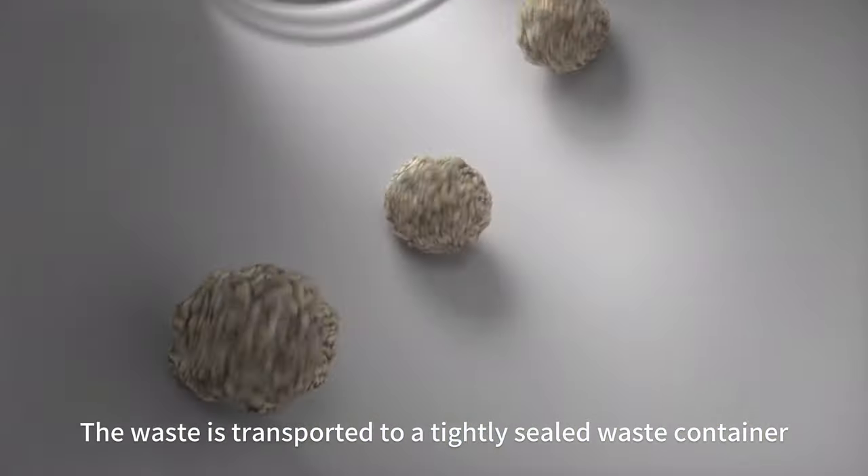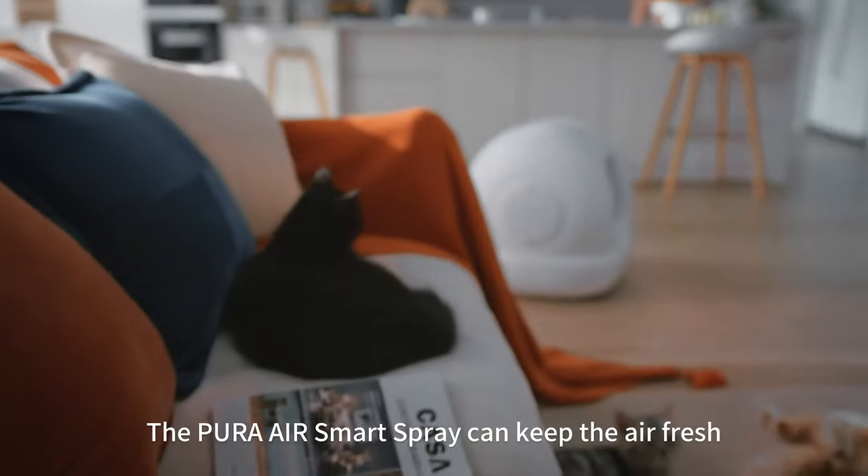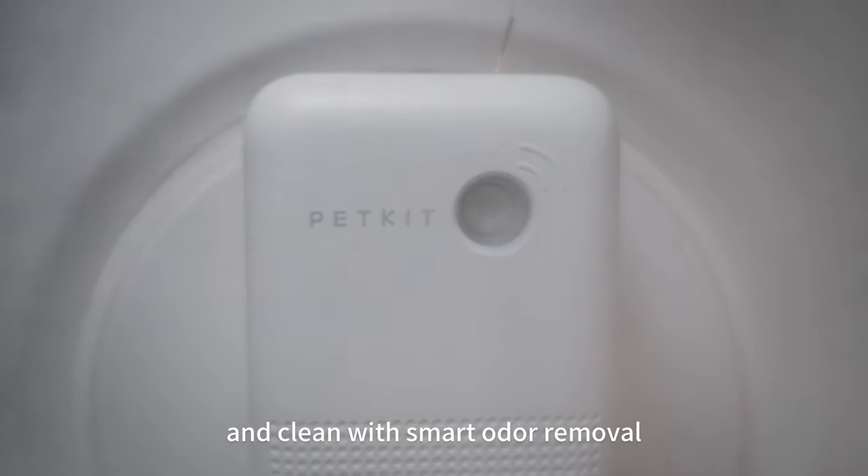The waste is transported to a tightly sealed waste container. The PuraAir Smart Spray can keep the air fresh and clean with smart odor removal.